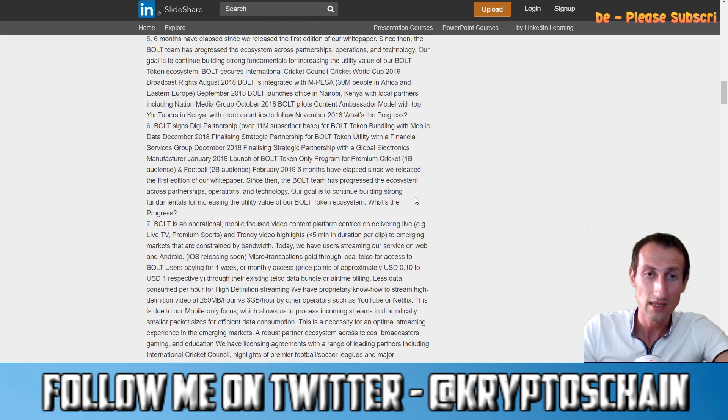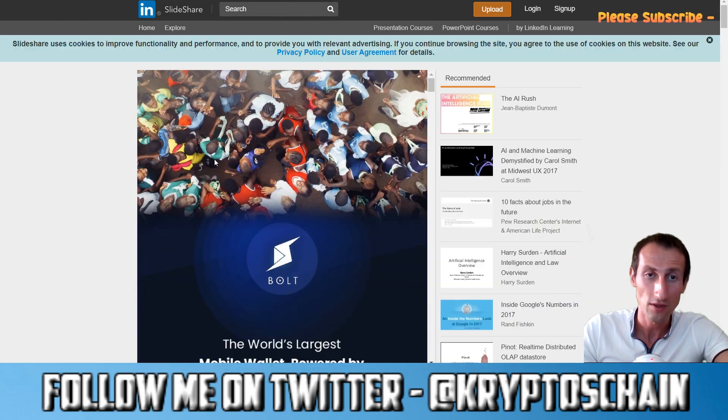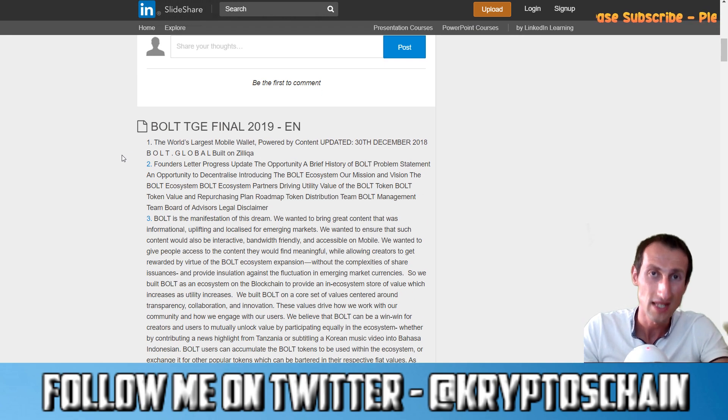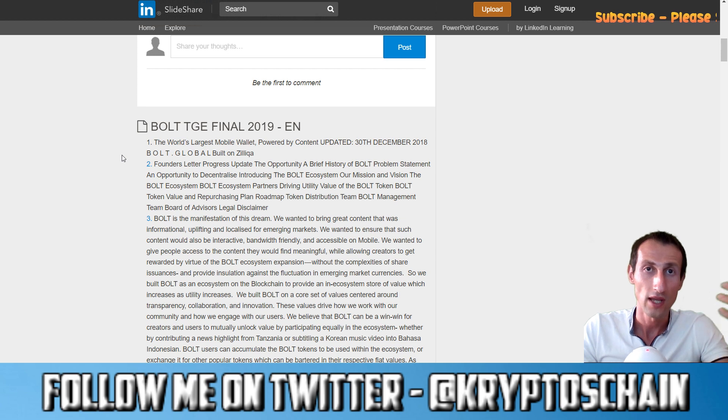That's basically Bolt — do check out the white paper if you want to read more. One other thing coming with Bolt is proof of stake, so there will be a way to stake Bolt tokens to generate some income. More details on that will come soon via their Medium page and Twitter page, links are in the description.